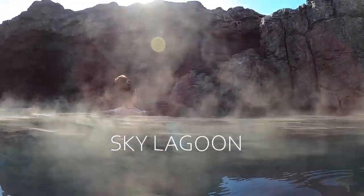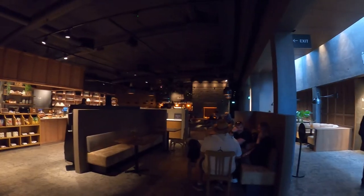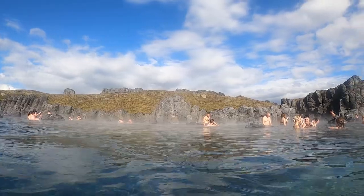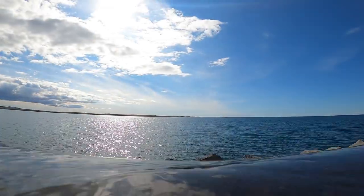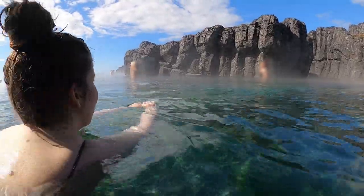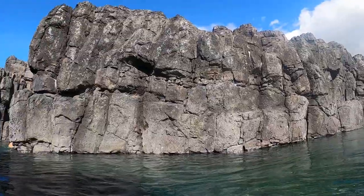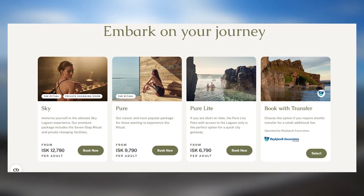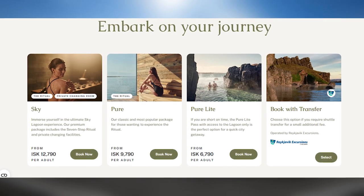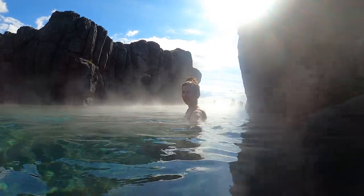Next, we're heading to the beautiful Sky Lagoon. This is the most recent geothermal spa in Reykjavik, so the facilities are more modern than the Blue Lagoon's. The designers also did an excellent job merging the lagoon into the landscape, making it look so natural it almost seems like it's been there the whole time. The Sky Lagoon is a bit cheaper than the Blue Lagoon; however, you don't get a drink or a face mask included in your ticket — in fact, the Sky Lagoon does not offer face masks.